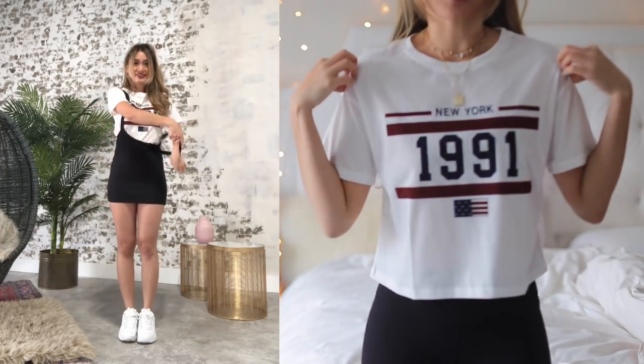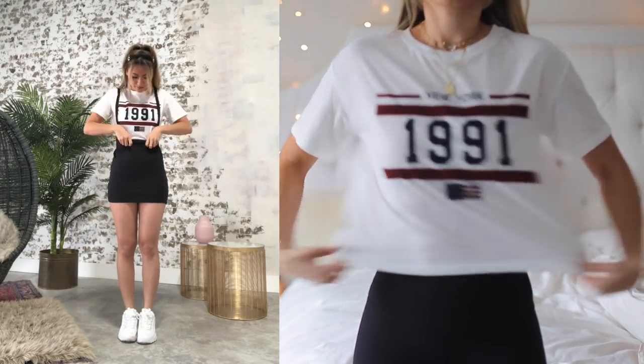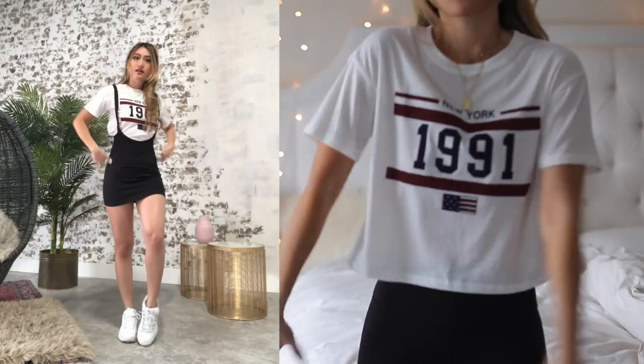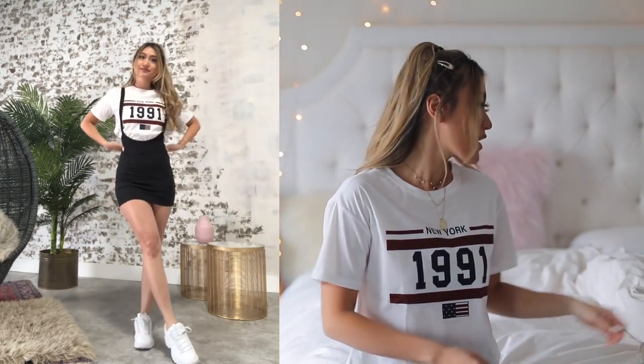So the first one — I'm actually wearing this right now. This is the first top. I think this is a super effortless, super basic t-shirt that has a cropped box fit. It kind of ends here, so it's not too long, not too short. This one is in size small.